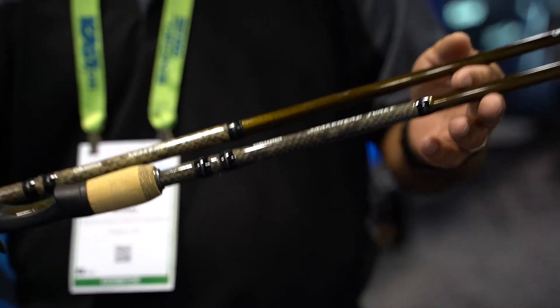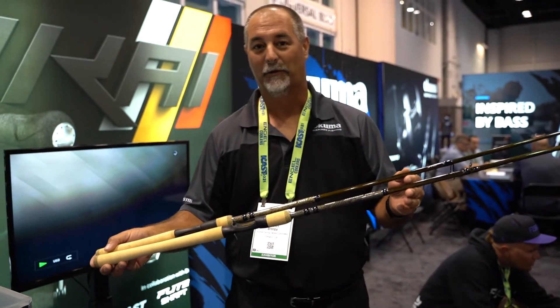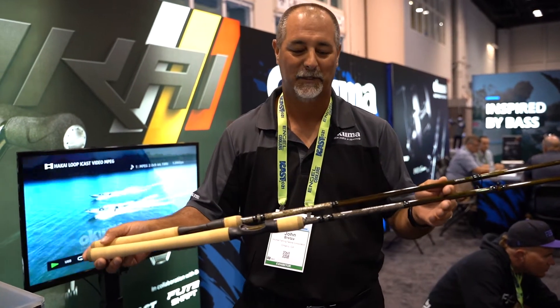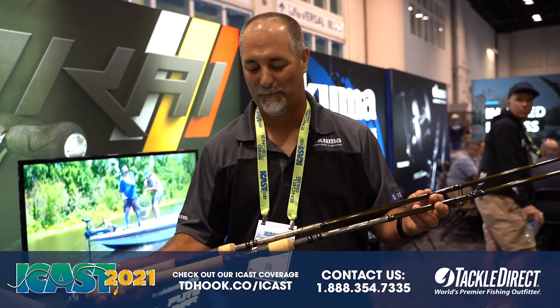It's going to feature SeaGuide Deep Press guide components with zirconium inserts. One of the things I like most about this rod, being that it's specifically for snakeheads, is this photo finish of the snake skin, so it really ties in perfectly for that type of application.